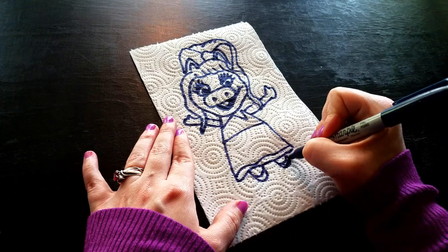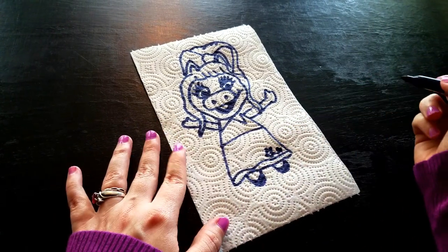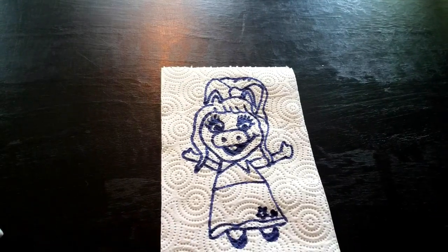I'll draw her nose. And this piggy's ready to color. Flip it open to color the inside.